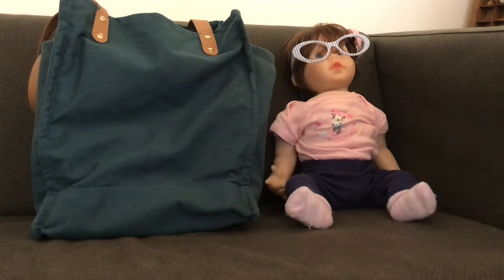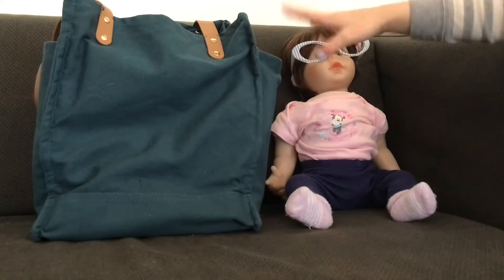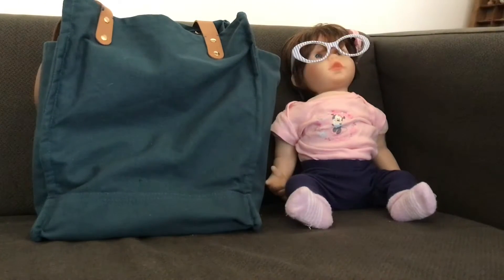Hey everyone, welcome back to my channel. Today I'm going to be showing you what's in Ryland's diaper bag. I packed it today because we're at my parents' office, so I just thought I'd bring her.